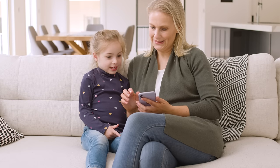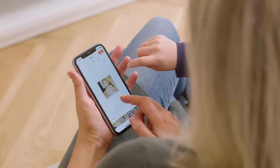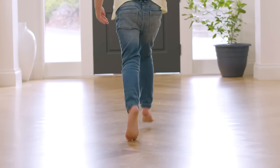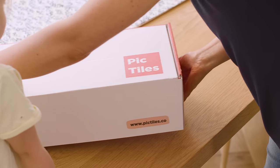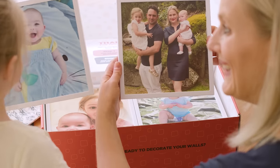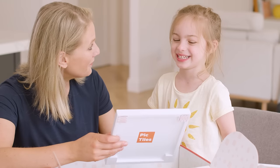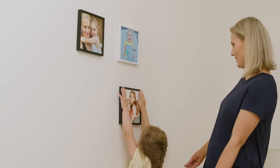Photos aren't meant to be tucked away in a shoebox or forgotten on your phone. PICTiles allows you to select your favourite photos and conveniently delivers them straight to your door. Everything you need to create a stylish photo display is already in the box. No tools and no damaged walls. Have fun creating a collage of your most precious memories anywhere in your home.